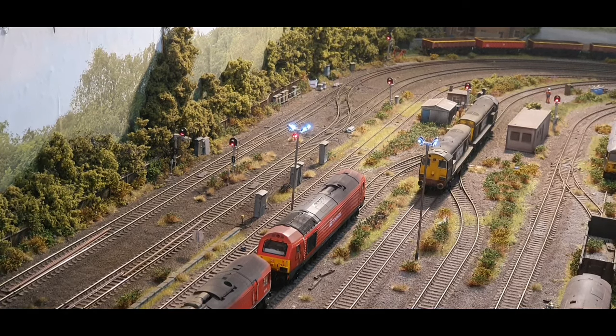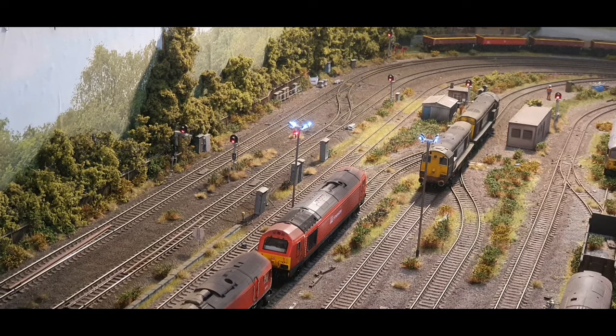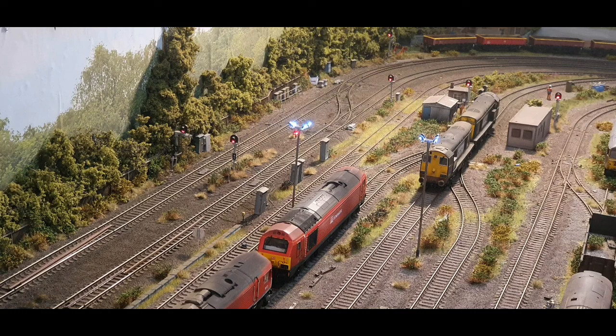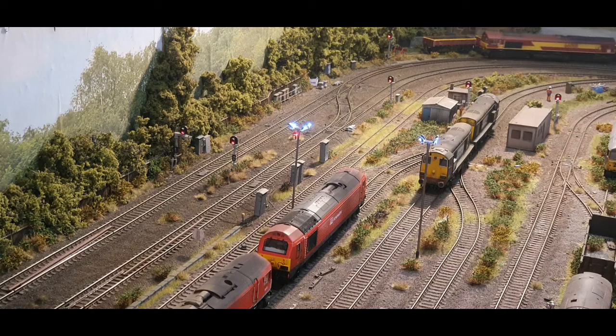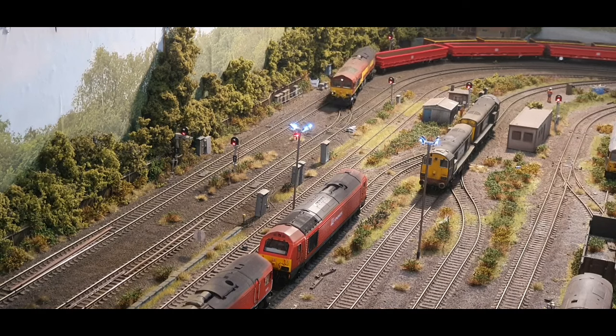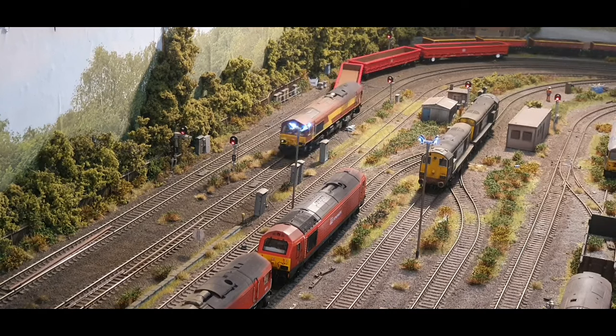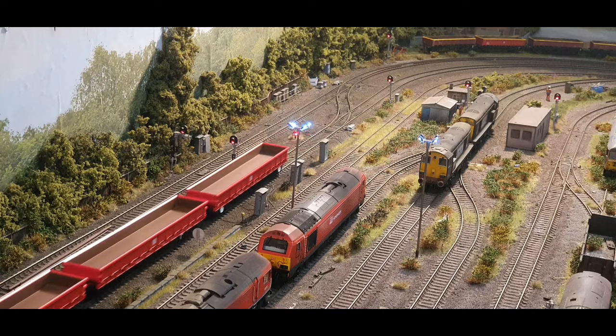Right, you join us here in the normal position. We're going to see if the points are set and if these things go over my set track points — because if they don't work, we're in trouble. So let's get the old train moving, courtesy of a Hattens Class 66. Let's see if these MXAs will go around.